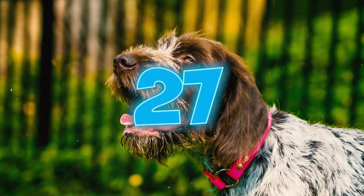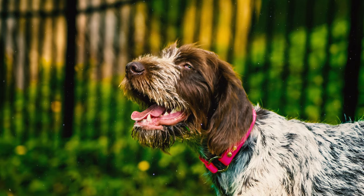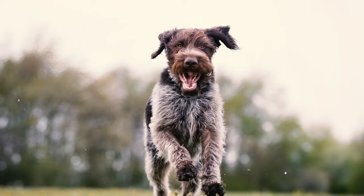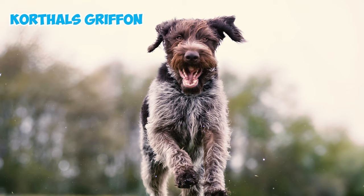Number twenty-seven: by the time of Korthals' death in 1896, the breed had grown in numbers and popularity across Europe. They were particularly popular in the Netherlands and France, where they were renowned as reliable, hard-working, and adaptable hunting dogs.